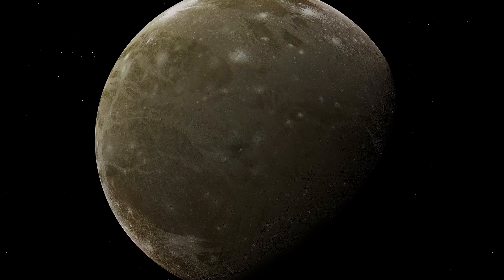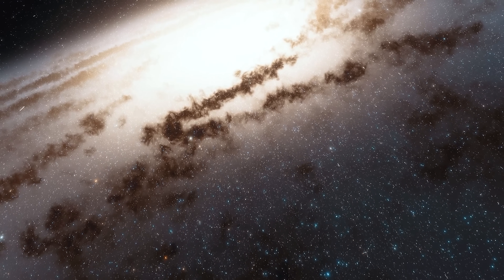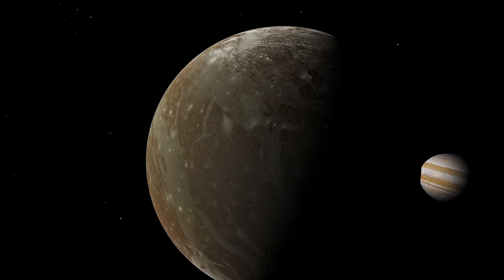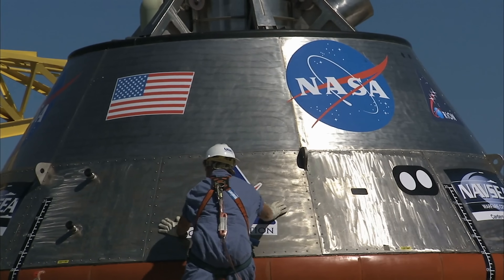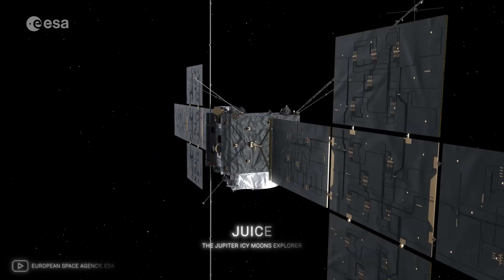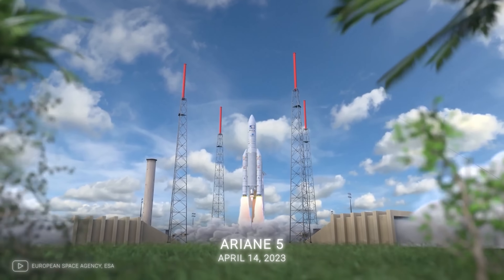Despite these challenges, our quest to explore Ganymede and other distant worlds continues. Each challenge we overcome brings us one step closer to understanding our place in the universe. NASA and other space agencies around the world have ambitious plans to explore the Jupiter system — the European Space Agency's JUICE mission launched April 14, 2023, from the Guiana Space Center on an Ariane 5 launch vehicle.